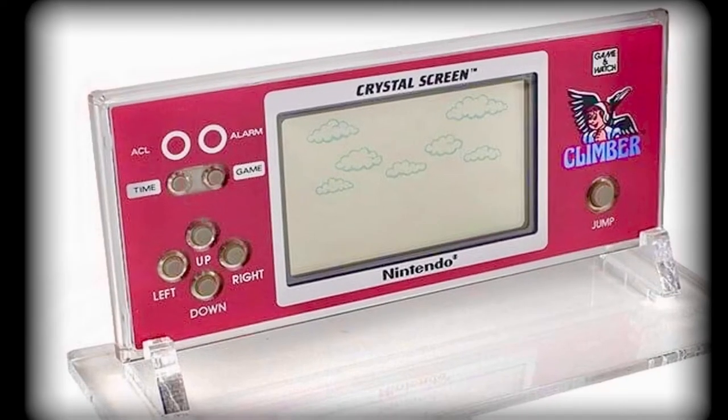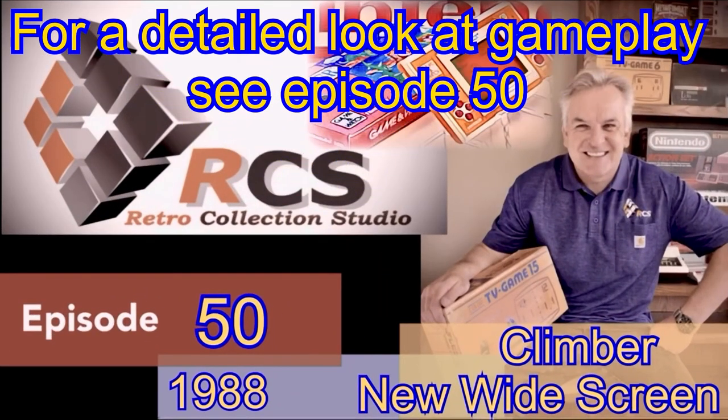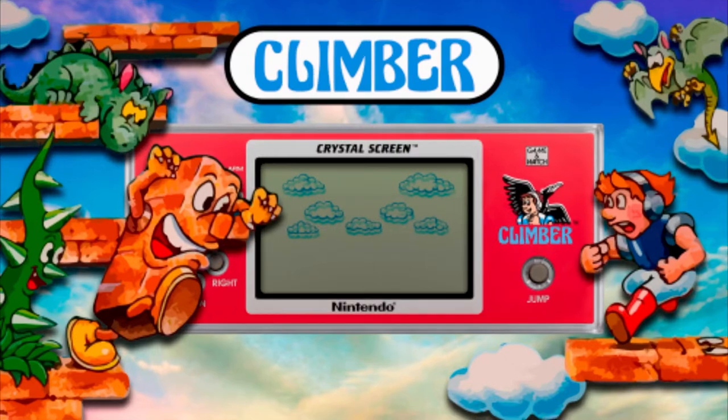As with all three of the Crystal Screen series, the actual game has been reused, so today we'll only briefly look at any representative gameplay. For a more detailed look at this aspect, please look at episode 50, where we've previously reviewed the identical gameplay, albeit in the new widescreen series — you'll see a link in the description section below.